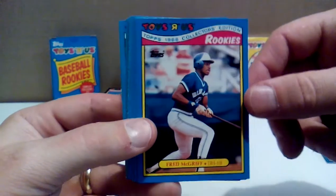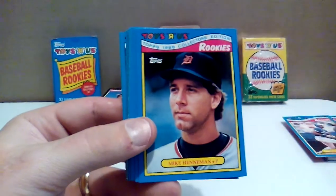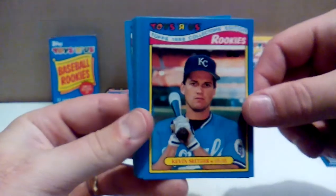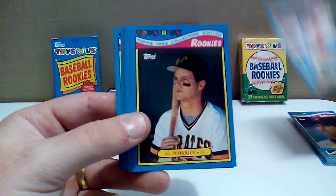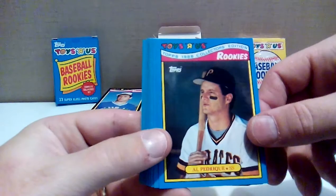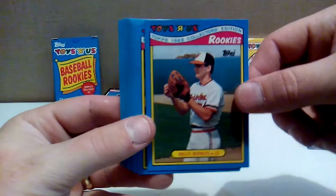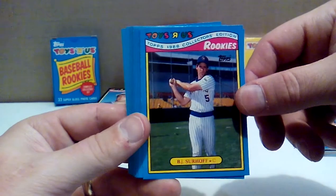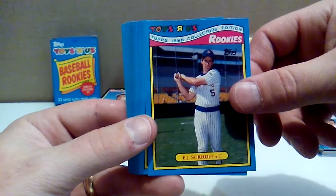Fred McGriff, the Crime Dog — 496 home runs in his career, should be in the Hall of Fame. Mike Henneman with the Tigers — savage butt chin. Kevin Seitzer — 207 hits as a rookie and then pretty much dried up after that. He might have had a decent follow-up year, but never re-established himself as an everyday player. Al Pedrique with the Pirates. Billy Ripken — known for being the brother of Cal and his naughty bat in '89 Fleer. BJ Surhoff — I was surprised to see he had well over 2,000 career hits, almost 2,300.